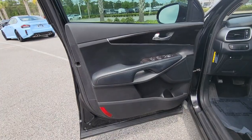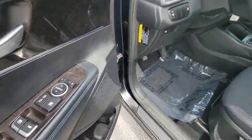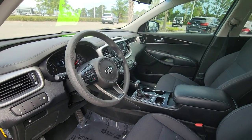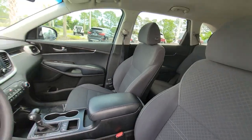All wheel drive, keyless entry, backup camera, satellite radio, heated mirrors, wood grain interior trim, aluminum wheels, third row seat, steering wheel audio controls, Bluetooth connection.